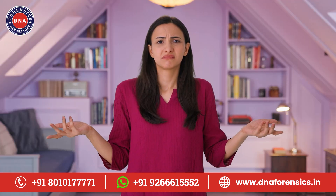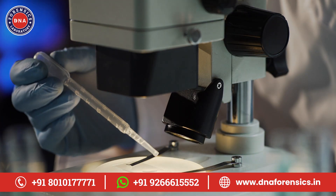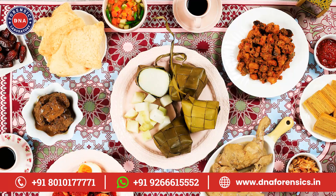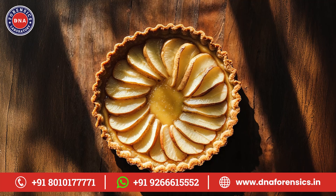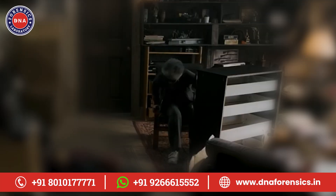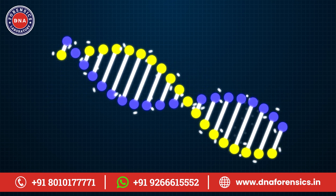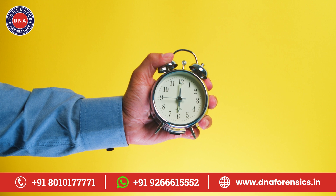Now, what exactly is a DNA wellness test? Simply put, it's a way to read your body's instruction manual. This test looks at specific parts of your DNA to give you insights about your health. It can tell you about things like how your body responds to different types of exercise, how well you might process certain nutrients, and even your likelihood of being sensitive to certain foods. Imagine trying to build a piece of furniture without the instructions — you might eventually figure it out, but it would take a lot of trial and error. That's kind of like trying to get healthy without understanding your genetic makeup. A DNA wellness test can save you time and effort by pointing you in the right direction from the start.